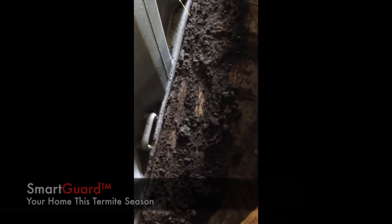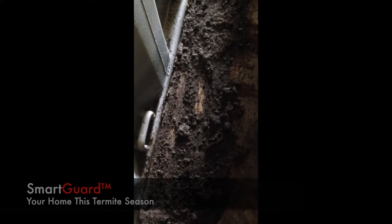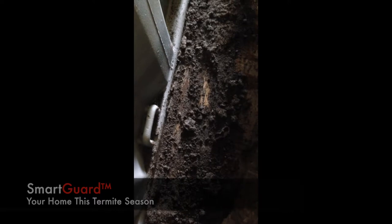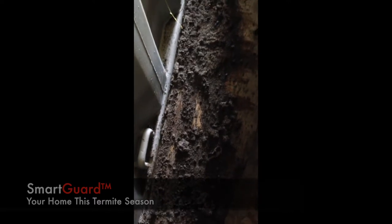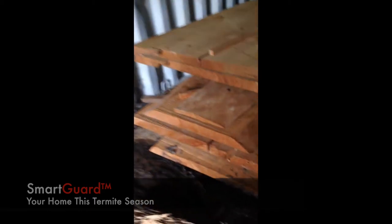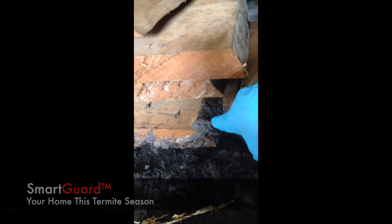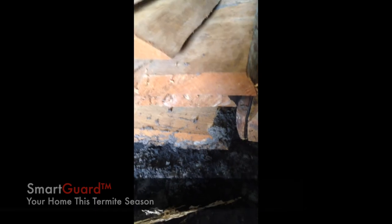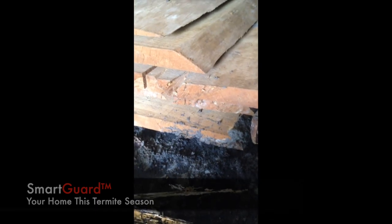We've got termites eating through the foil boards of this container — the Schedorhinotermes species. They've started eating the timbers that the hardwoods were stacked onto, and they've started to get into some of the hardwood timbers just behind me here. You can see the mudding being built up in the hardwood there — it's quite well established. I've already broken away quite a bit of it. The Schedorhinotermes termite is a very common species in the area.